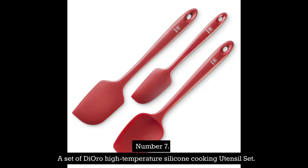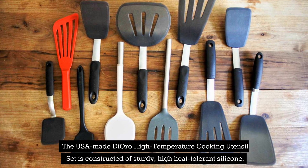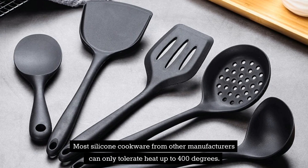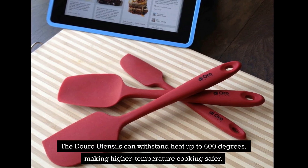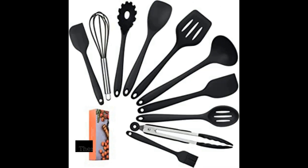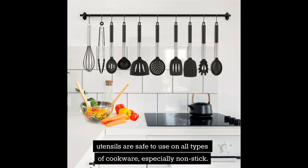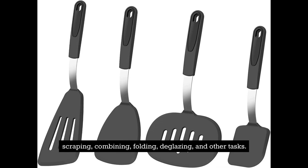Number 7: Dioro High Temperature Silicone Cooking Utensil Set. The USA-made Dioro High Temperature Cooking Utensil Set is constructed of sturdy, high-heat-tolerant silicone. Most silicone cookware from other manufacturers can only tolerate heat up to 400 degrees, but the Dioro utensils can withstand heat up to 600 degrees, making higher temperature cooking safer. You may be confident these utensils are free of BPA and will not leach toxins into your food. Silicone utensils are safe to use on all types of cookware, especially non-stick. This four-piece set includes spatulas in a variety of widths for stirring, scraping, combining, folding, deglazing, and other tasks.